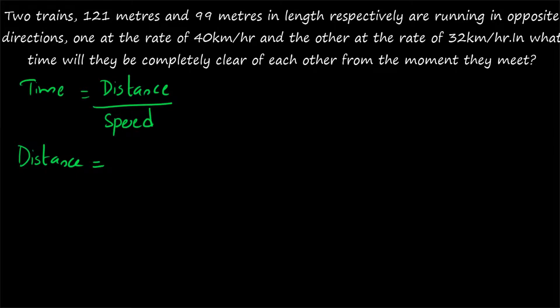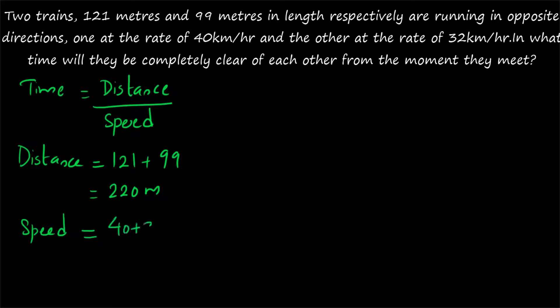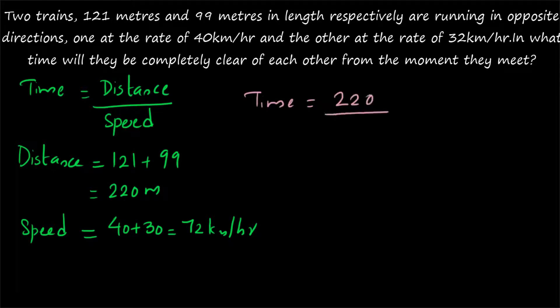The total distance is equal to the sum of the lengths of the trains, and for speed you take the relative speed. Distance equals 121 plus 99, which is 220 meters. Since they are running in opposite directions, the speeds are added: 40 plus 32 equals 72 km/h. Time equals 220 divided by (72 × 5/18). Since 18 × 4 = 72, this becomes 220 divided by 20, which simplifies to 22 divided by 2.